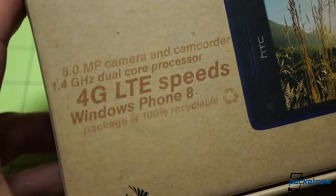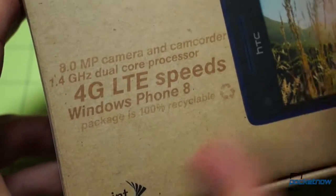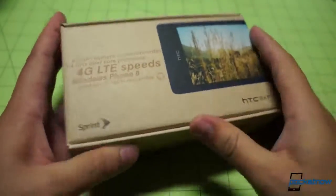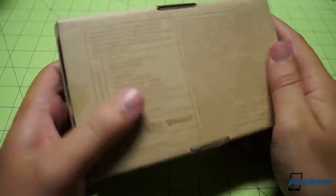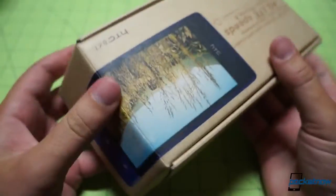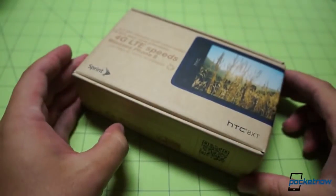Let's have a look at the specs on the outside of the box: 8 megapixel camera, 1.4 gigahertz dual core processor, and of course LTE. This packaging is 100% recyclable and definitely feels like it. Unlike AT&T's boxes, which are just kind of unremarkable, the Sprint box is remarkable because it feels like a TV dinner box or something. But it is 100% recyclable — good for Sprint for going green.